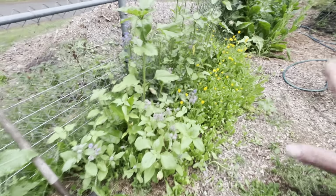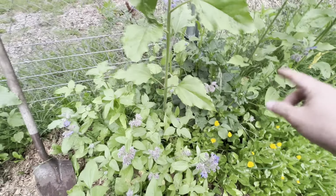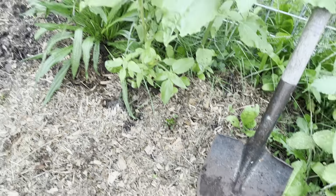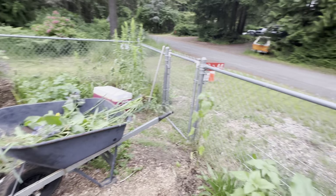Here we have a mix of calendula, borage, and sunflowers — this whole area just reseeded itself, except for the dahlia hiding back there, and then another dahlia popping up down there as well. I transplanted a whole bunch of sunflowers to the edge of the fence at the beginning of our property, so I'm hoping those take off.